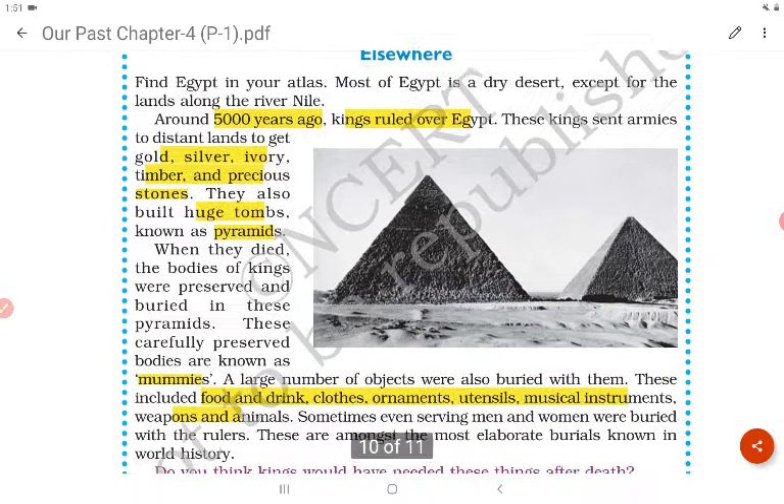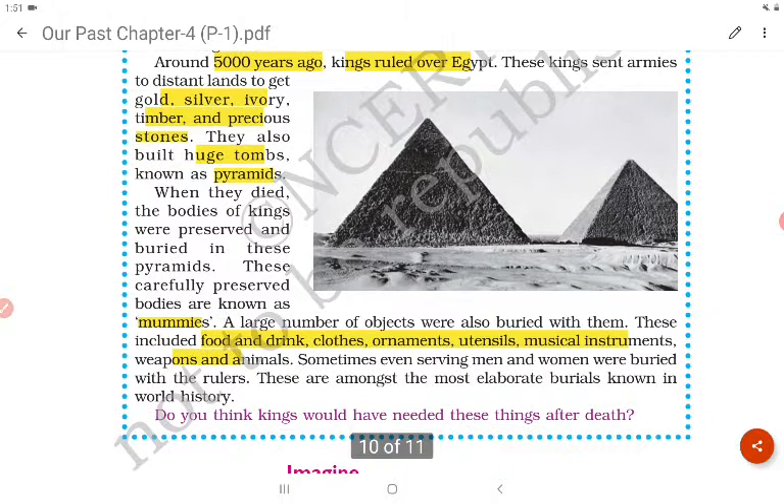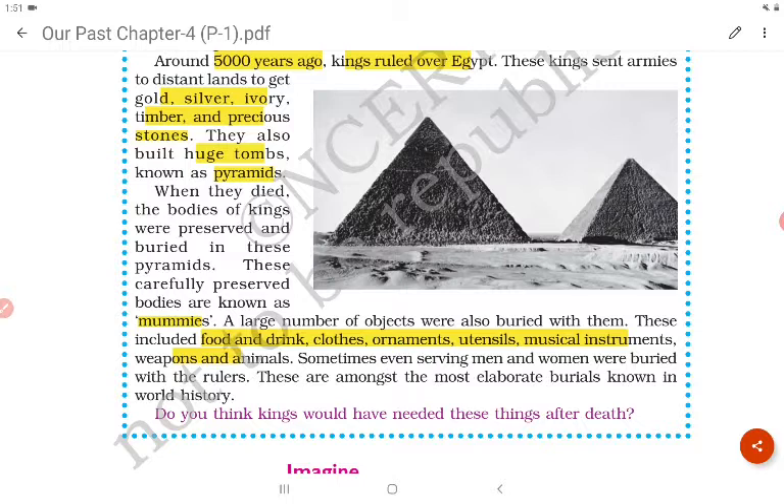Around 5000 years ago, kings ruled over Egypt. These kings sent armies to distant lands to get gold, silver, ivory, timber and precious stones. They also built huge tombs known as pyramids and preserved the bodies of the rulers as mummies. A large number of objects were also buried with them.